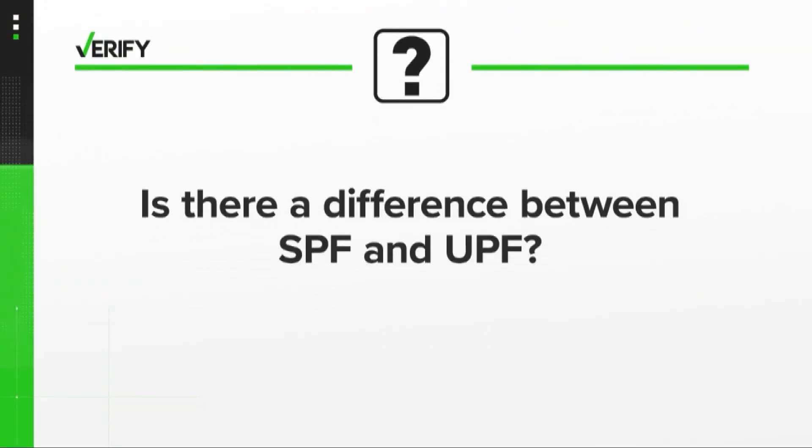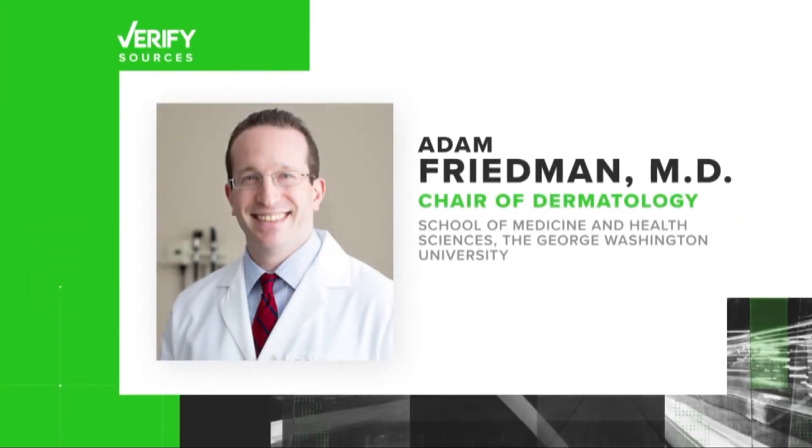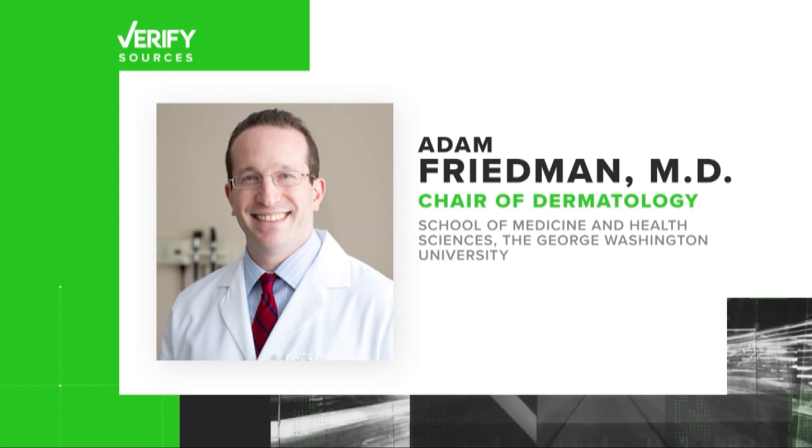Is there a difference between SPF and UPF? Our sources are the Skin Cancer Foundation, the American Academy of Dermatology, and Dr. Adam Friedman, Chair of Dermatology at George Washington University School of Medicine and Health Sciences.